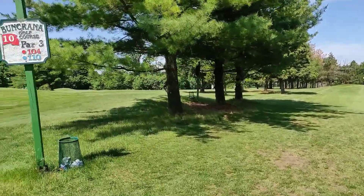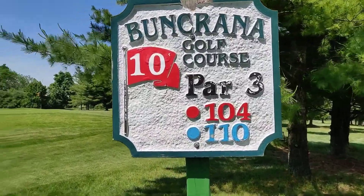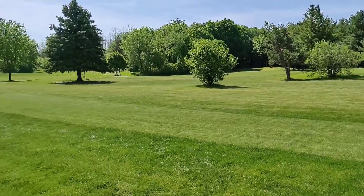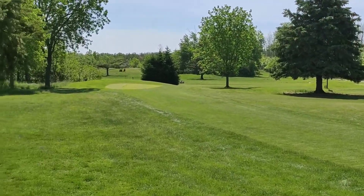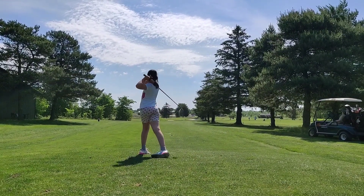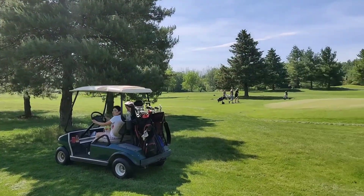If you want to spend a good time with your family, you gotta go to Buncrana Golf Course. This nice 12-hole par 3 is such a nice place to spend some time with your family and your pet. This golf course is perfect for kids, for beginners, and for regular players that want to master the wedge game.